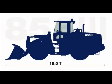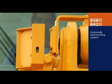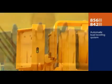The 856 has an operating weight of 18 tons and a bucket capacity of 3.3 cubic meters. The breakout force is 156 kilonewtons. The automatic load leveling system prevents spillage during lifting.